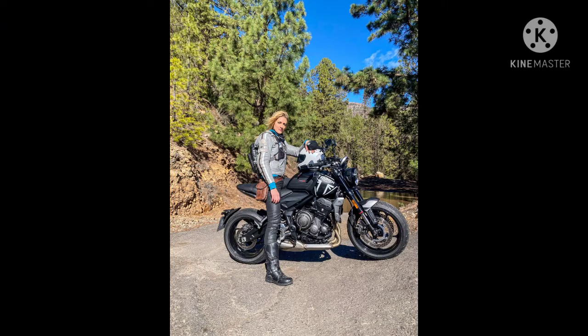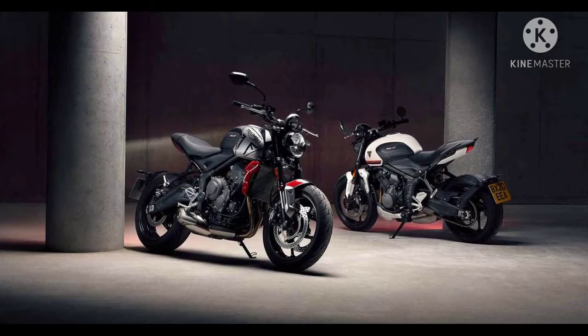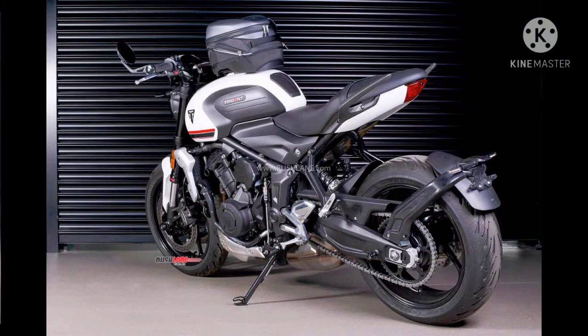This bike costs approximately 7.5 to 8.5 lakhs on-road Delhi. Hope you liked and enjoyed this video. Thank you, and see you soon in the next video.